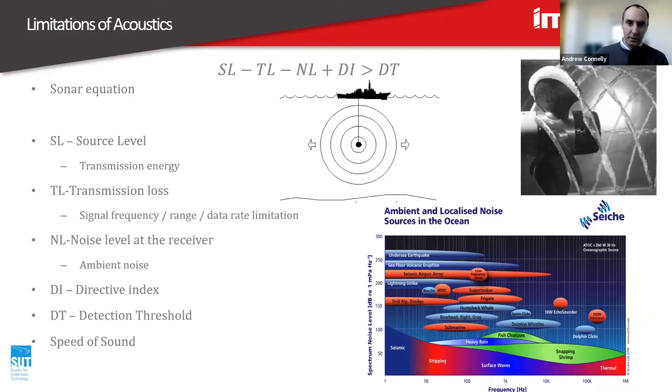I'll talk a little bit through the limitations of acoustics — it's a great technology but it is limited. Hopefully through understanding the limitations we can see opportunities for why it's a useful technology. One key thing is what we call the sonar equation, which really identifies the signal-to-noise ratio, which is key for getting reliable communications through water. Source level is the volume of signal — the amount of energy — that you're putting into the water. It's a logarithmic scale.